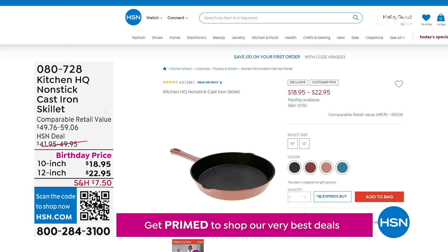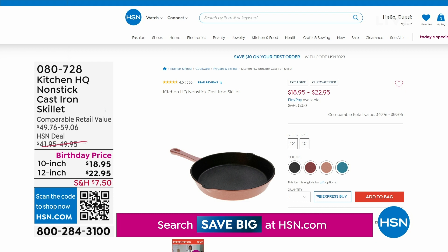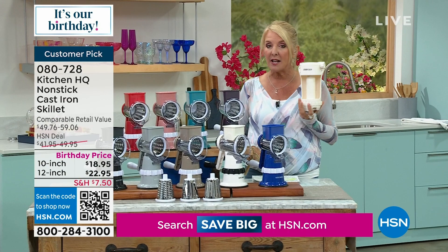This is a customer pick and a huge customer pick. Here's what's so cool about it: it's a cast iron pan that has a phenomenal nonstick. It's 50% off tonight. You have your choice of the 10-inch or the 12-inch — that's going to be coming up right around the corner.